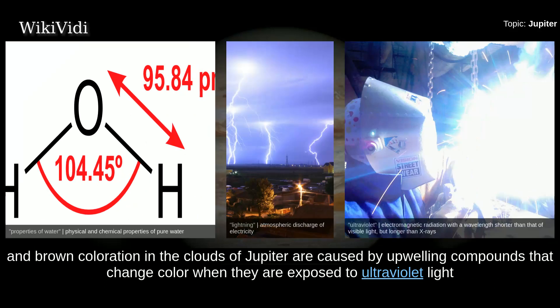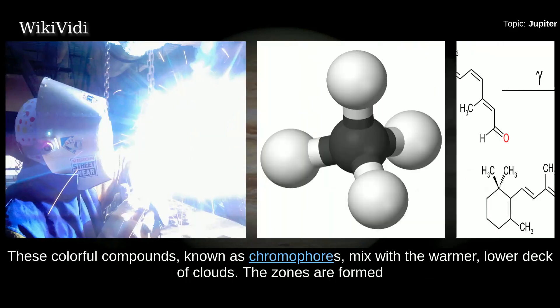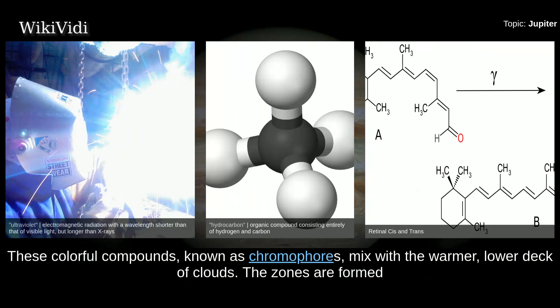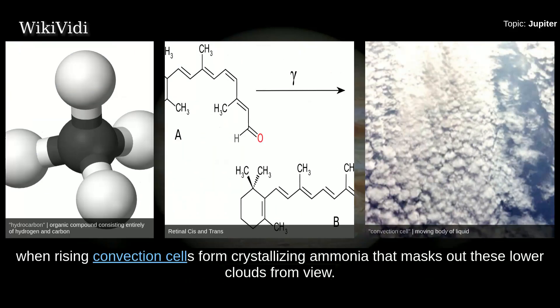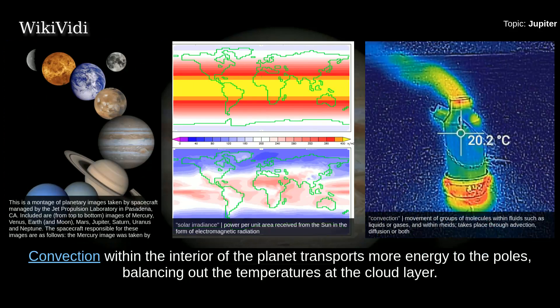The orange and brown coloration in Jupiter's clouds is caused by upwelling compounds that change color when exposed to ultraviolet light from the sun. The exact makeup remains uncertain, but the substances are thought to be phosphorus, sulfur, or possibly hydrocarbons. These colorful compounds, known as chromophores, mix with the warmer lower deck of clouds. The zones are formed when rising convection cells create crystallizing ammonia that masks out the lower clouds from view. Jupiter's low axial tilt means that the poles constantly receive less solar radiation than the equatorial region, but convection within the interior transports more energy to the poles, balancing out the temperatures at the cloud layer.